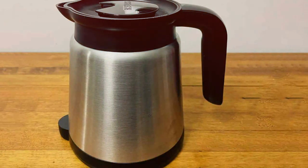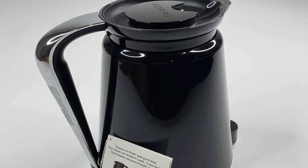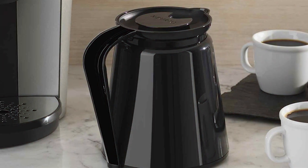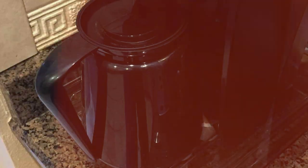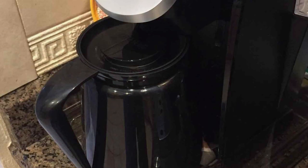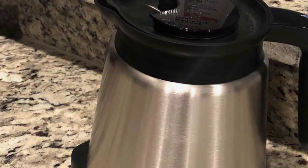Not just functional, the Keurig 2.0 Thermal Carafe boasts a modern and sleek design that fits well in any kitchen or office space. Its 32-ounce capacity is ideal for small gatherings, ensuring everyone gets a hot cup. The easy-pour handle and drip-less spout add to its user-friendly design, making serving a breeze. This carafe stands out for its compatibility with Keurig brewers, offering a streamlined coffee-making process — it's an extension of the Keurig ecosystem. If you are a Keurig user, this thermal carafe is the perfect companion to your coffee maker.